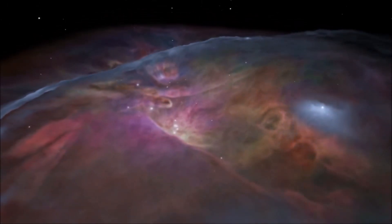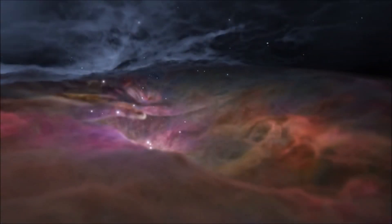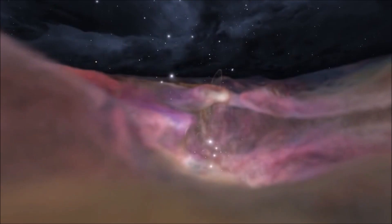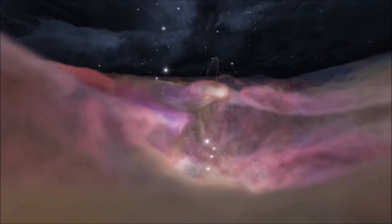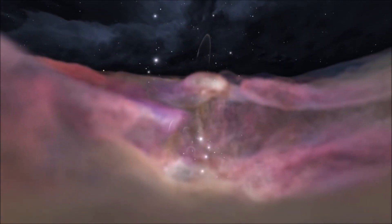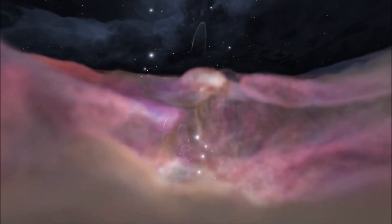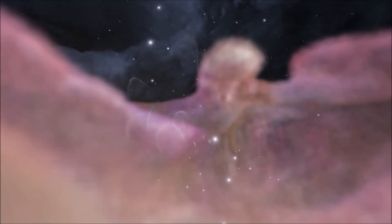The Orion Nebula is fifteen light-years across and is made mostly of hydrogen. When you look at this nebula, you are looking at stars being born. This nebula gets its glow from something called the Trapezium, a cluster of four stars, each thousands of times brighter than our sun. Their energy has cleared a space in the gases around them.